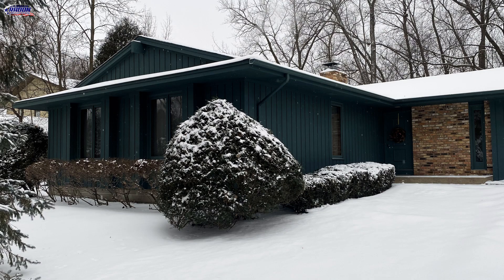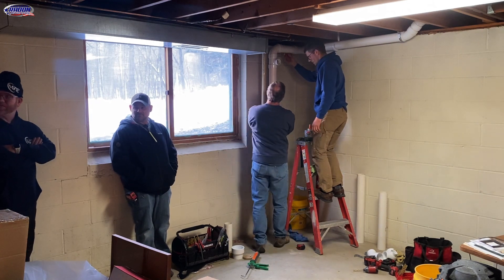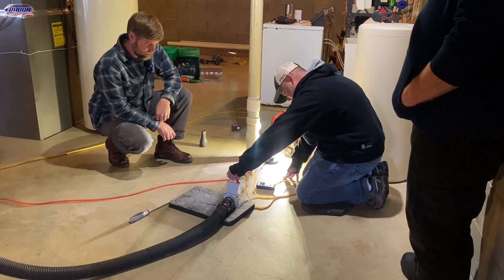We didn't walk into a workshop where everything was prepared and the answers were already known. This is a real house with a real homeowner. We got to watch Jesse and John put in a system, figure out where it was going to go, what was going to work best, and then how could we make it better. Figuring out the problems on the fly is more beneficial, I think, to learning the way I learn.